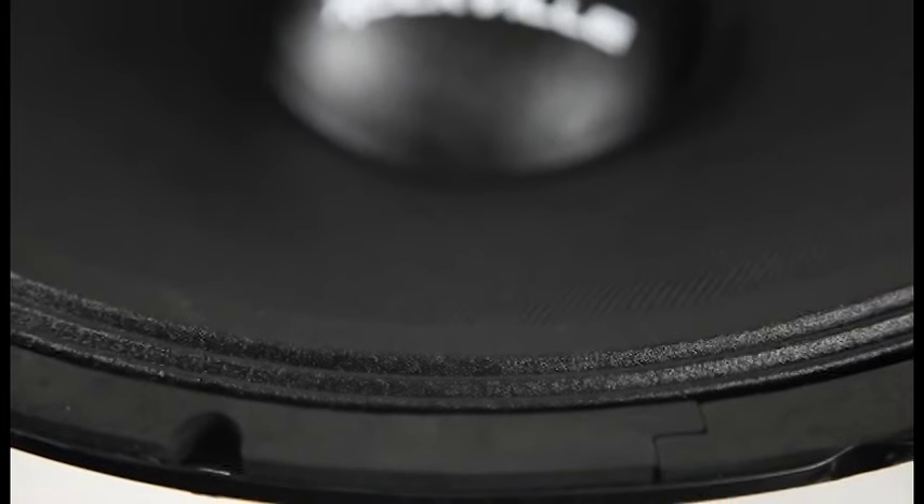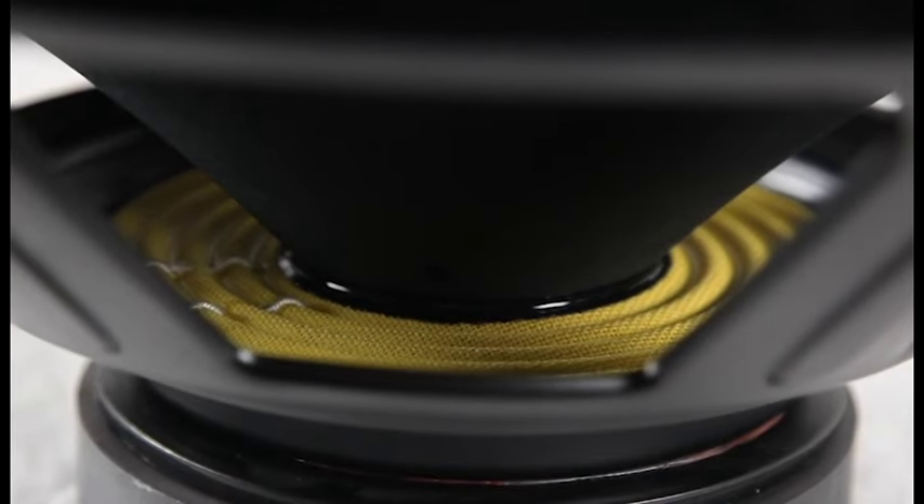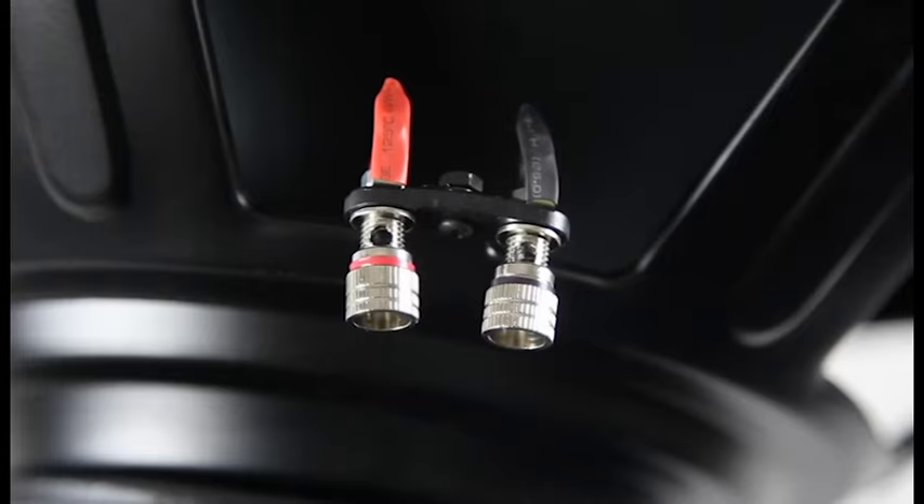All held in place by a treated accordion cloth surround. This woofer has a 3-inch high-temperature copper clad aluminum wire high-SPL voice coil and has a linear progressive conic spider to maintain optimal alignment. On the side we have dual nickel-plated banana plug terminals.